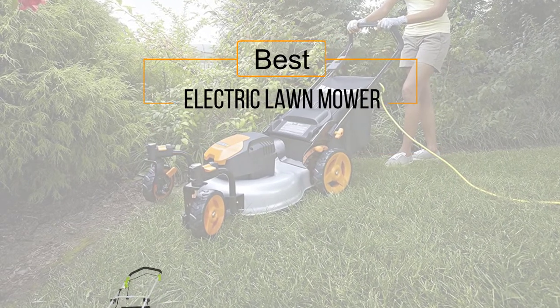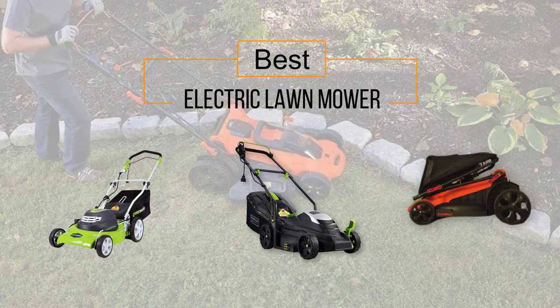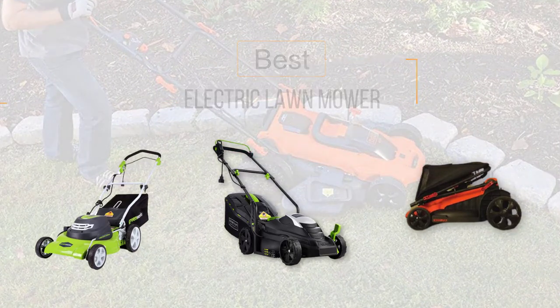If you are looking for the best electric lawn mower, here is a collection you have got to see. Let's get started. At any time you can click the circle for more info and real-time deals.